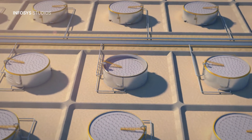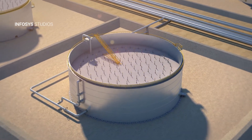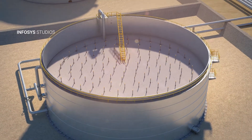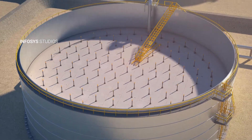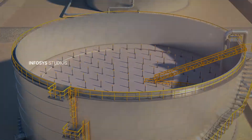Contract Resources continues to set new standards in industrial services by introducing a specialized non-man entry tank cleaning process. This process increases productivity and eliminates the exposure of operators to hazardous environments.